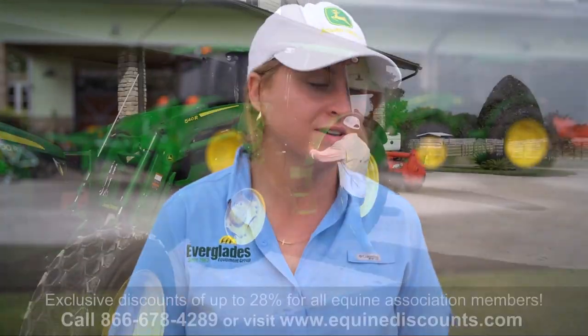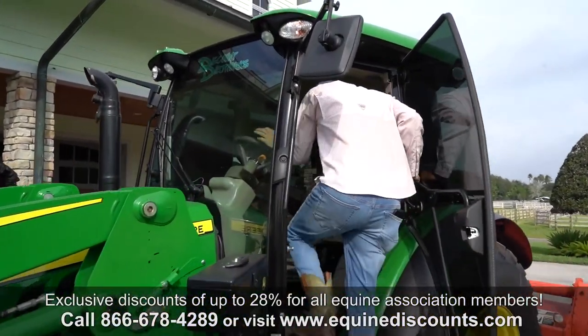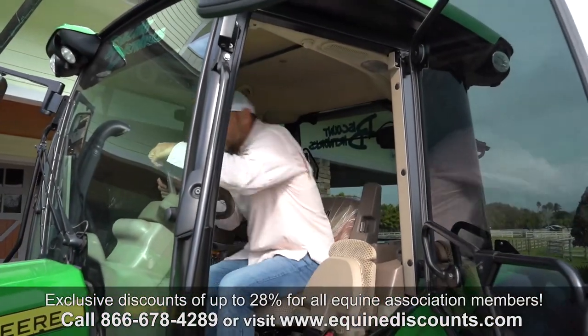The equine discount program is very easy for the customer to use. It is through the John Deere rewards program — a very simple application. They sign up and as long as they have the right credentials for the program, they're able to access it.